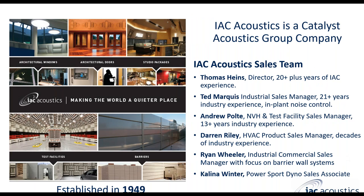IAC Acoustics is a Catalyst Acoustics Group company, so we are part of a large group of companies around North America that focus on products used for noise abatement and noise control. We work in all kinds of environments on the industrial side: testing facilities, barrier systems, enclosures, anechoic and reverberation. Also on the architectural side for doors and windows, sound recording studios, radio centers, and music practice rooms. We have a very wide range of products. IAC was established in 1949, so we've been a company for more than 70 years in the industry.